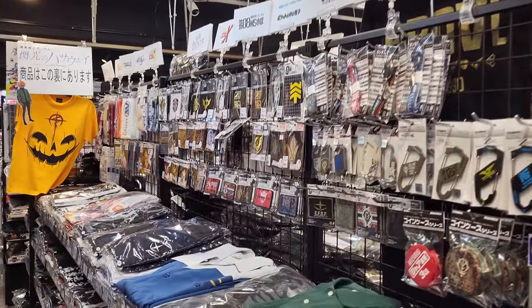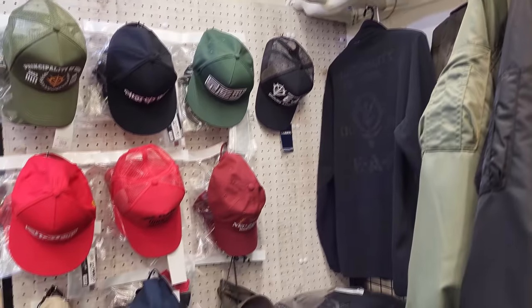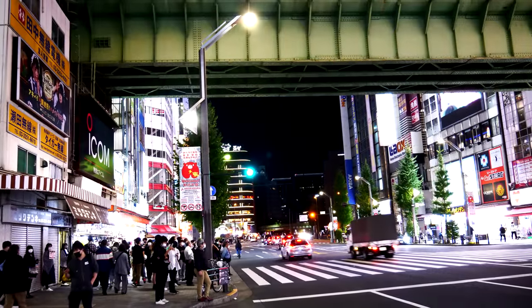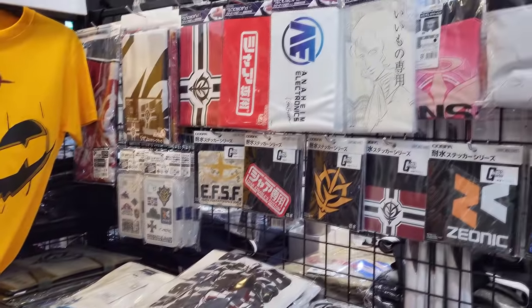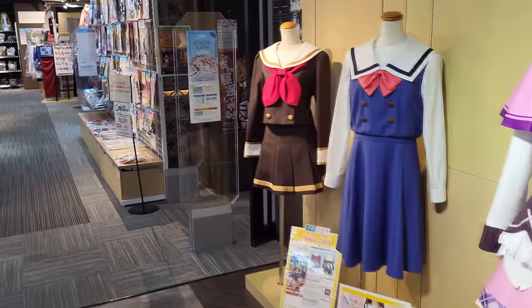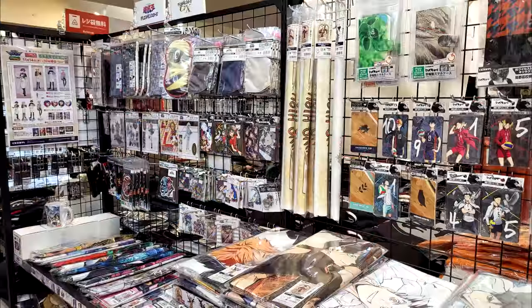Unlike the Rajiokaikan that boldly advertises itself and basically cannot be missed, the G-Store can be more difficult to find in the flashy Akihabara jungle — partially because you have to enter through a different store. But once you find it, you'll be treated to all of the anime apparel and character goods your heart desires. T-shirts, mugs, keychains, and even full-on cosplays can all be purchased here. And while I'm recommending it as a Gundam fan, you might be surprised what other series they're also selling things for.